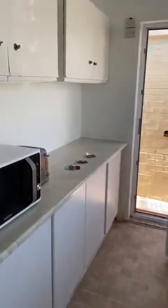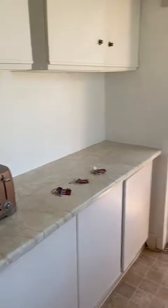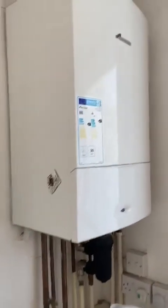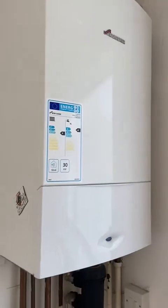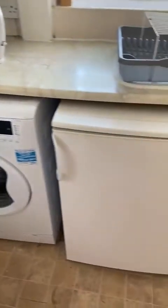You've got a large kitchen to share, so plenty of cupboard space. Very modern Worcester boiler, so that will help keep the heating costs down. You've got a washing machine, fridge, sink, and cooking area.